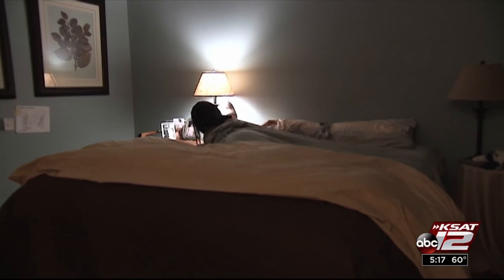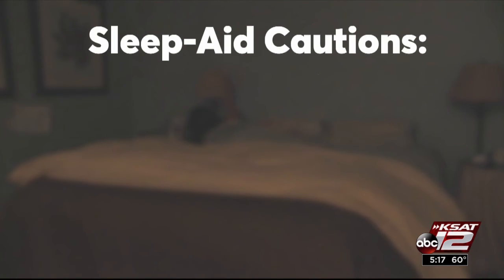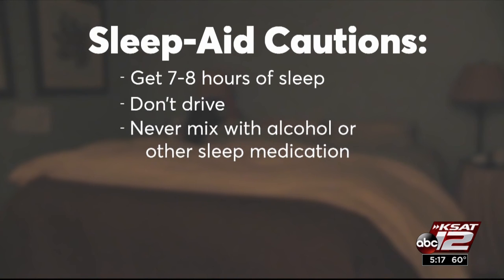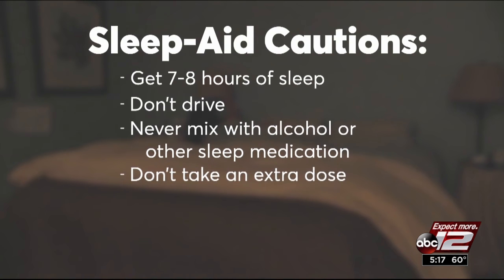When taking any sleep aid, Consumer Reports cautions: make sure you have a full night's sleep after taking it, don't drive if you feel drowsy, and never mix it with alcohol or other sleep medication.